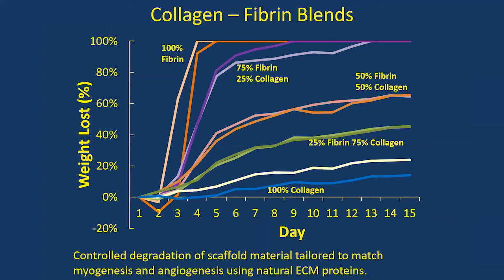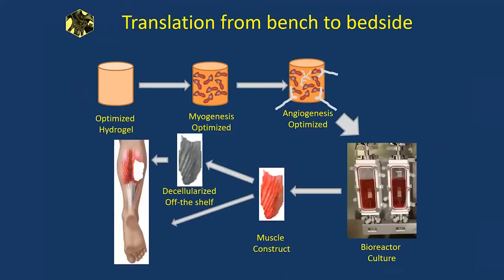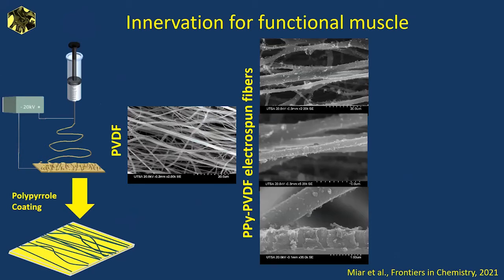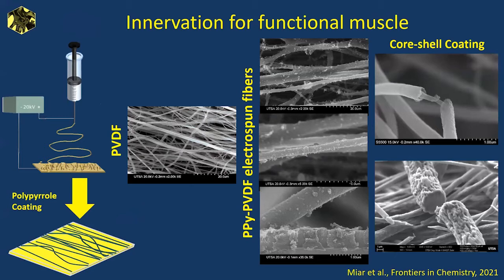Currently we're blending collagen and fibrin to optimize degradation rate — pure fibrin degrades within two days, pure collagen retains 80% even after 14 days. We want the material to protect myotubes through implantation and then get out of the way. For translation, you'd take the optimized hydrogel through a bioreactor, potentially decellularize it for off-the-shelf use. But our muscles work because we tell them to with nerves, so the next step is to look at innervation of these muscle groups.